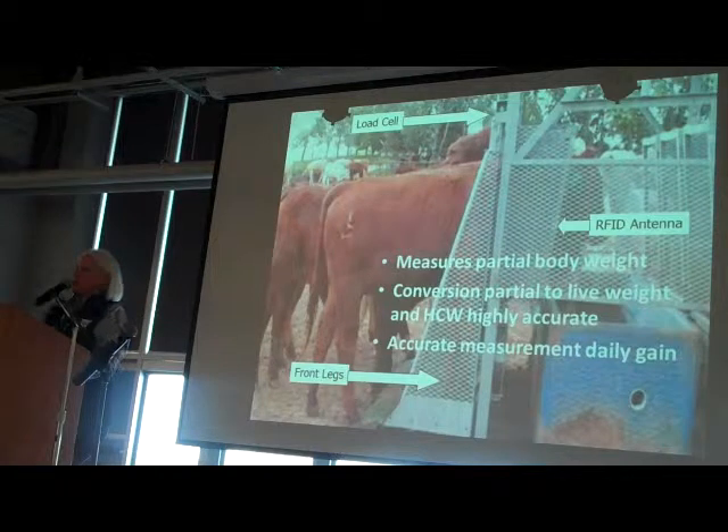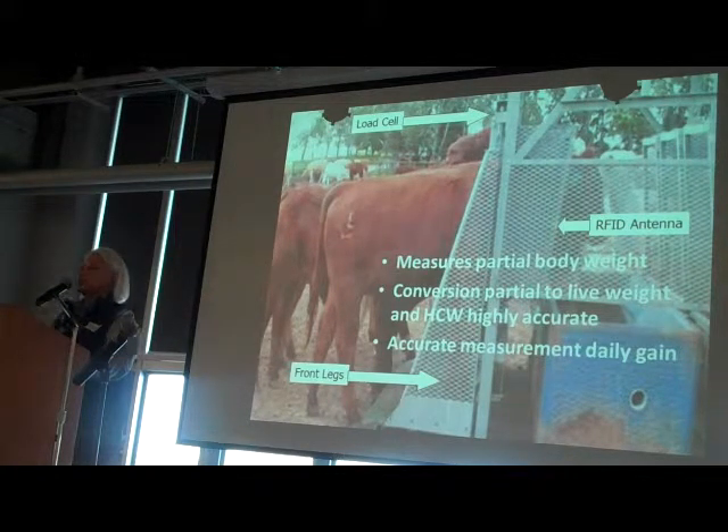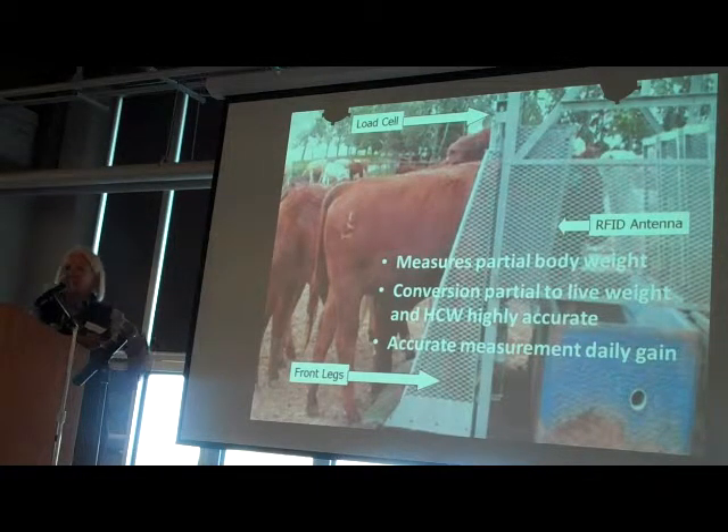We're not really interested in live weight; we're interested in hot carcass weight. We've found on almost every breed type that raw partial body weight we collect is almost equal to hot carcass weight, so pay weight is of most interest. We're also accurately measuring daily gain, which is something you can't see. You can maybe see a gross weight, and some producers are just real good at that, but you can't see how much an animal is gaining every day.